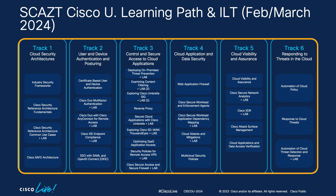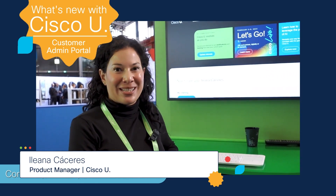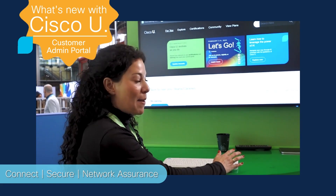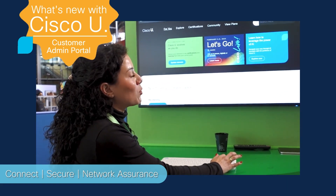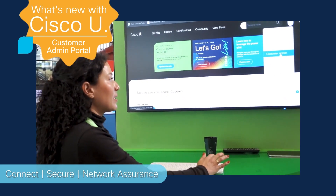All you have to do to get started is log in to Cisco U — click the link below. I'm a product manager on the Cisco U team, and I'm excited to show you today our new Customer Admin Portal and some of the features it has. From the For You page, as a Customer Admin, you'll be automatically authenticated — just come up to the profile dropdown and select Customer Admin, and that will automatically take you to the Customer Admin space.